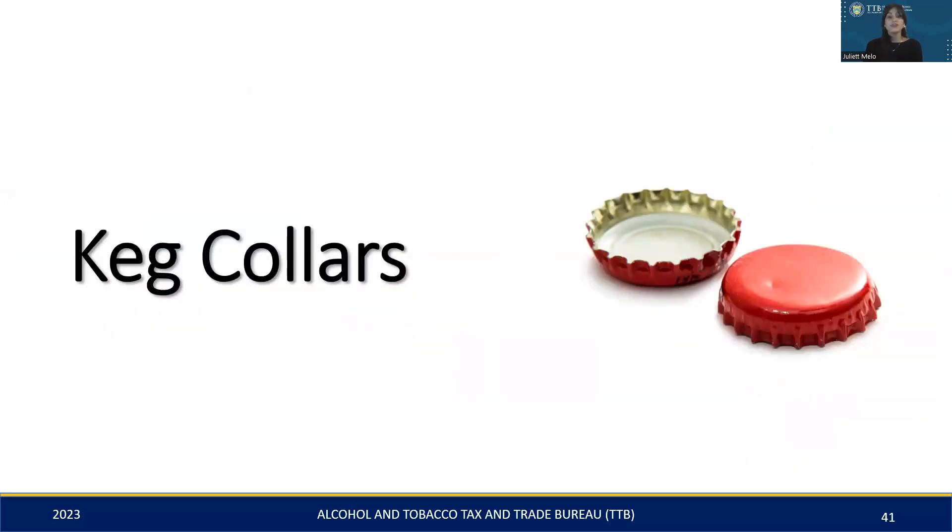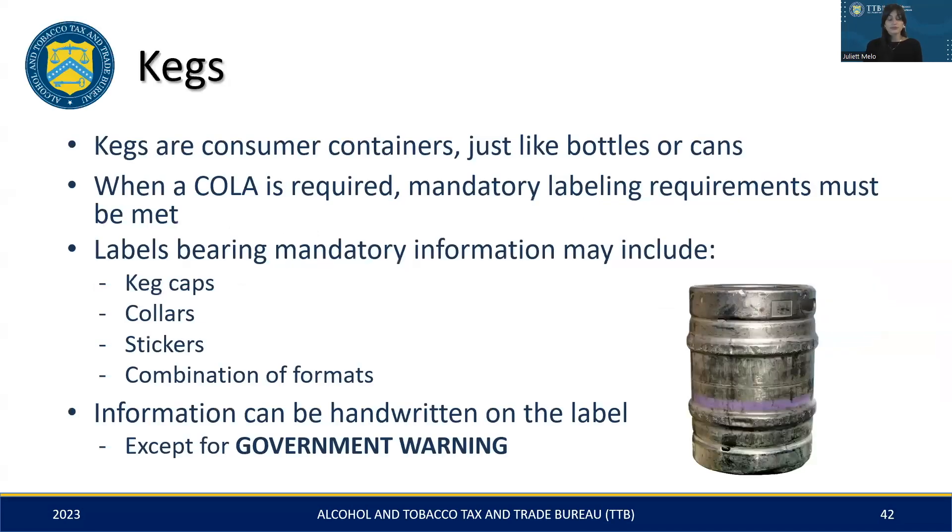In this next segment, we will cover the key details that should be included on keg collars to ensure they are fully compliant with all mandatory labeling requirements. Like bottles and cans, kegs are consumer containers and must comply with mandatory labeling requirements when a COLA is needed. The mandatory information can be displayed in various ways, including on keg caps, collars, stickers, or a combination of these. You may include handwritten information on these labels, but it's important to ensure that the government warning statement is always pre-printed.